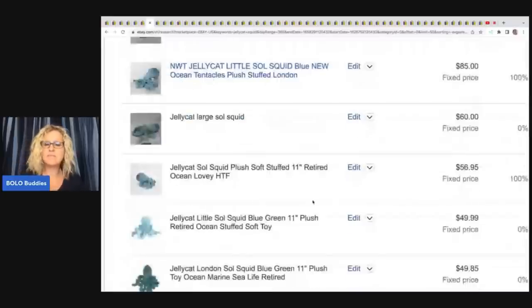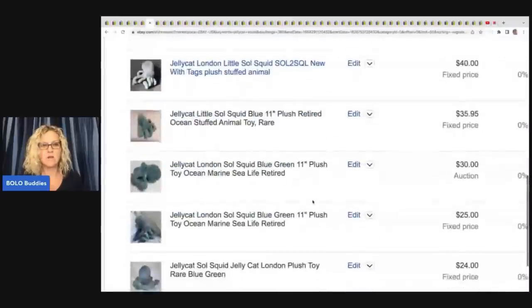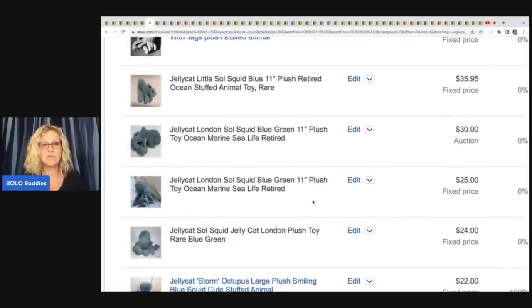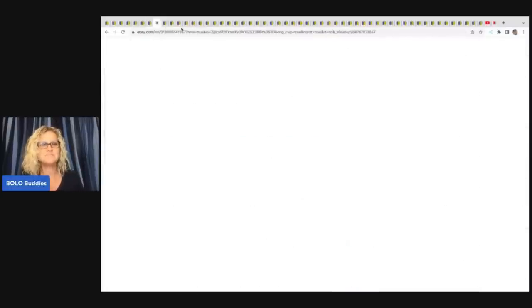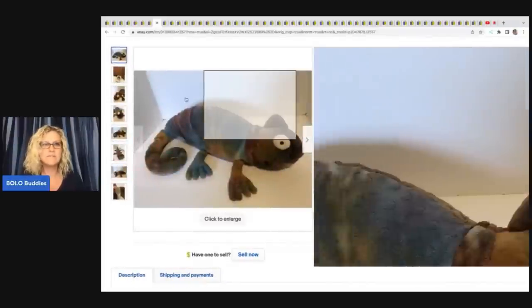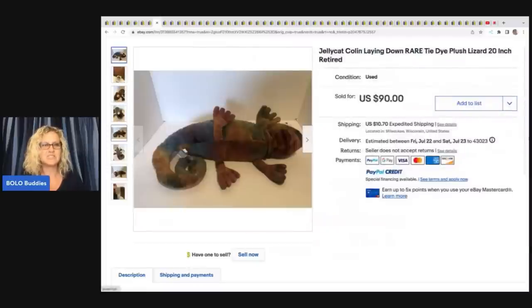If anybody knows an easier way to match best offer prices in Terapeak, please let me know. I just scroll down filtering high to low. The next item is this Jellycat Colin, laying down, rare tie-dye plush lizard, 20 inch and retired. He sold for $90 plus shipping. It's just amazing that stuffed animals can sell for that much money.